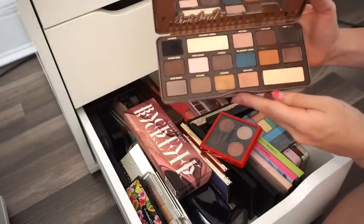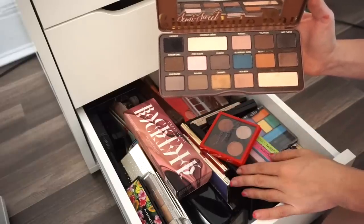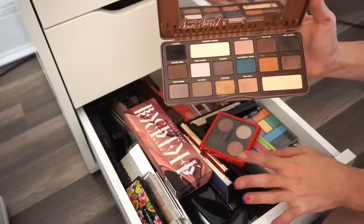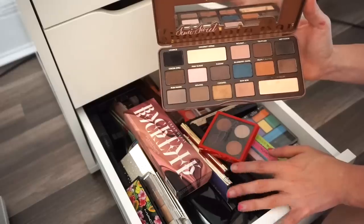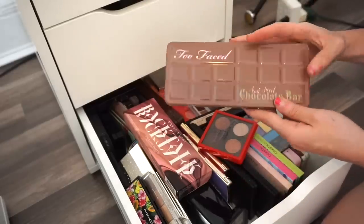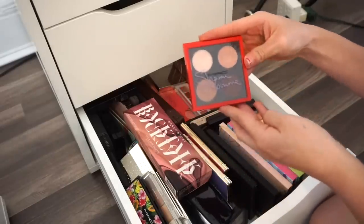Next is the Too Faced Semi-Sweet Chocolate Bar palette. I think I've literally used this three times in my entire life. I'm going to keep this for now though — it's such a classic. If I haven't touched it by my next declutter video, I'll get rid of it then.